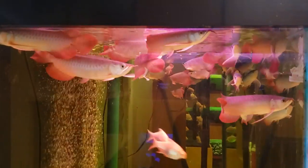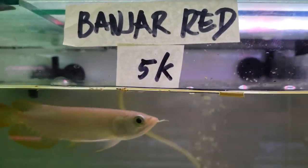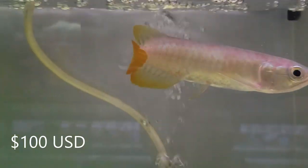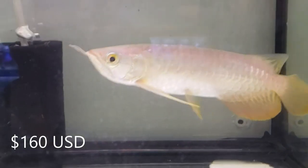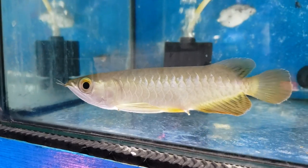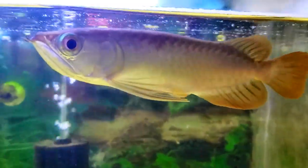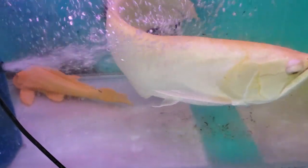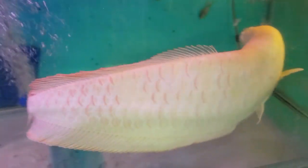Now let's take a look at some of the different kinds of arowana they had in this pet center. Here's a Banjar Red Arowana. Red-tailed Golden Arowana. There's an albino Plecostomus in the back, and this fish was labeled as an albino arowana.